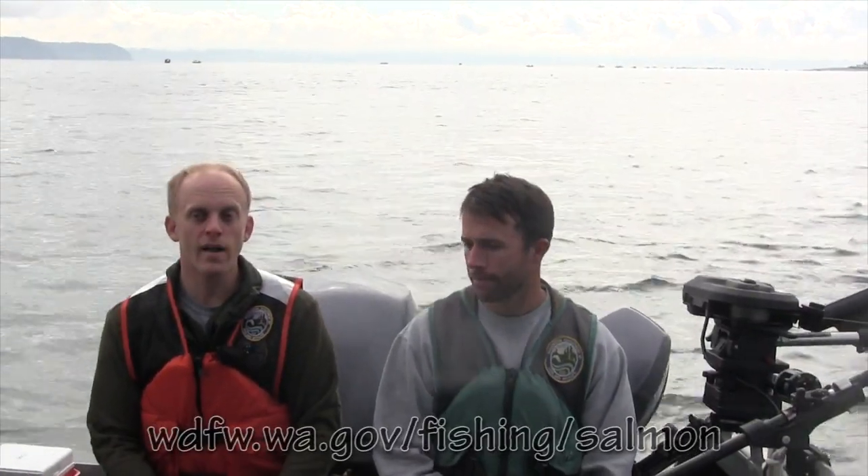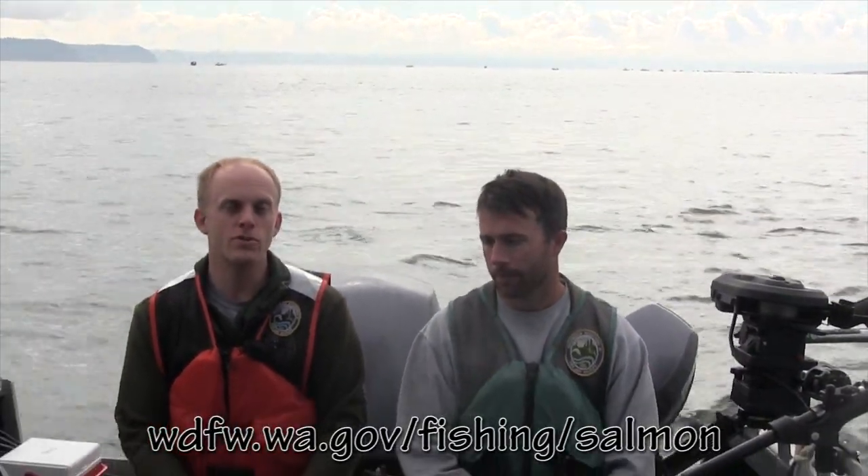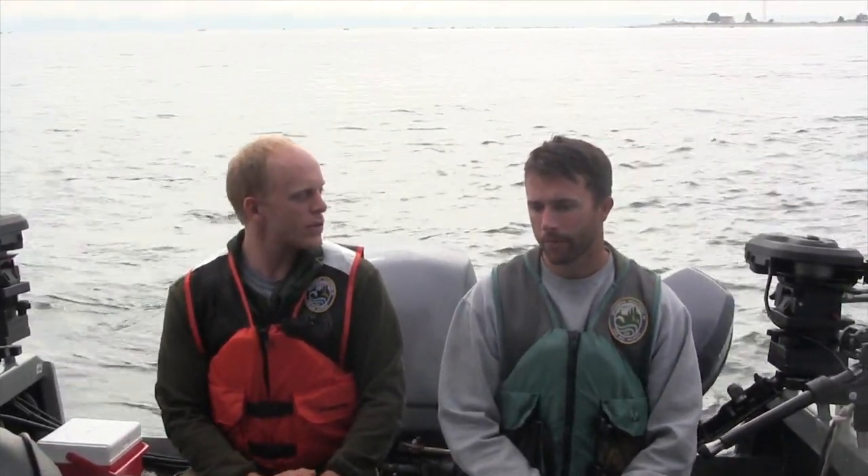Hi, I'm Ryan Lothrop. I'm the Puget Sound Salmon Reparational Fishery Manager. It's late July and perfect time to be outside and go fishing. Late July is the prime time that Chinook salmon return to Puget Sound, otherwise known as King Salmon. Today I'll be fishing with Toby Black, one of our test fishers. Toby, what's the plan today?